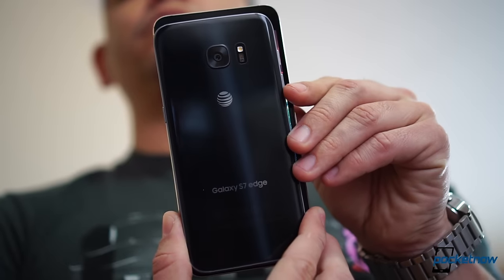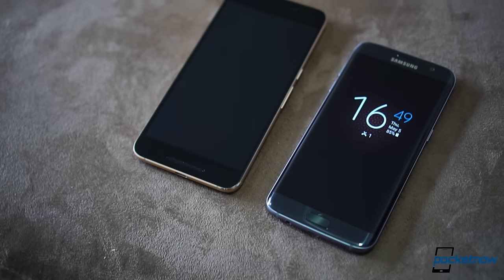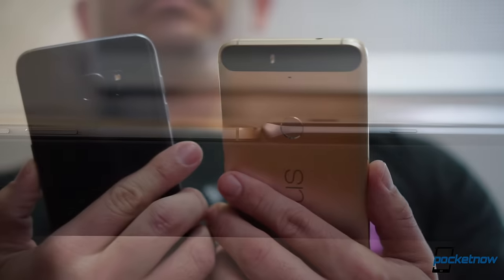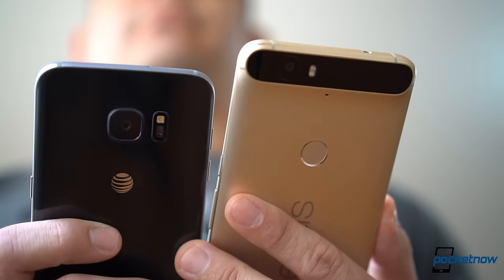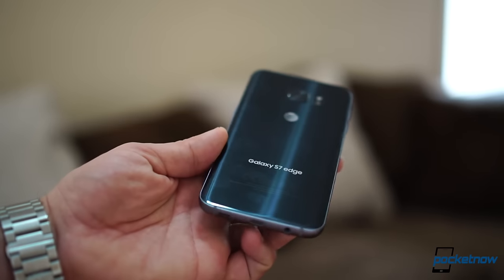The Nexus is more commanding in the hand, being 9 millimeters taller, 5 millimeters wider, and 21 grams heavier than the Galaxy. But in turn, the Galaxy scratches a millimeter in added thickness. The choice in materials leads to both phones offering a premium feel in the hand. And while the Nexus is more substantial, it's easier to grip than the edge curves of the Galaxy.